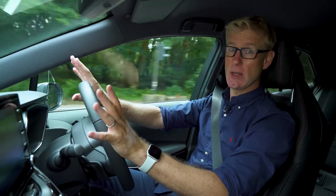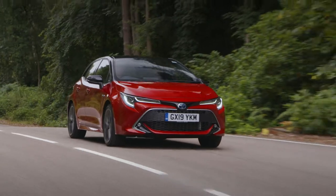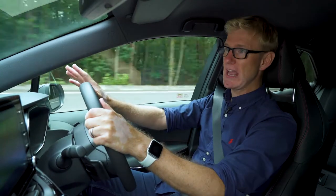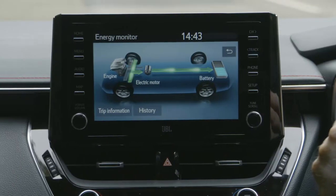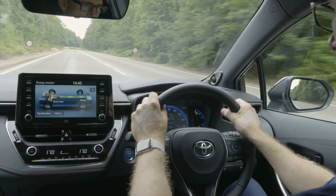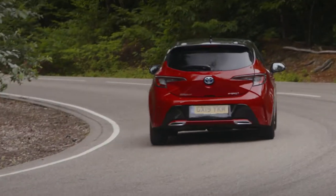Toyota has spent over 20 years perfecting the self-charging hybrid technology that drives this new Corolla. It intelligently blends petrol and electric power while also recharging itself under braking. That means it never needs to be plugged in, so there's no hassle with home or public charging.